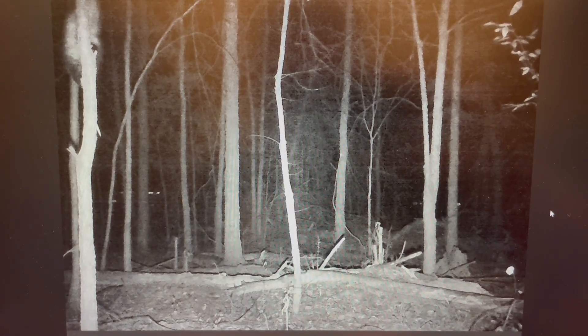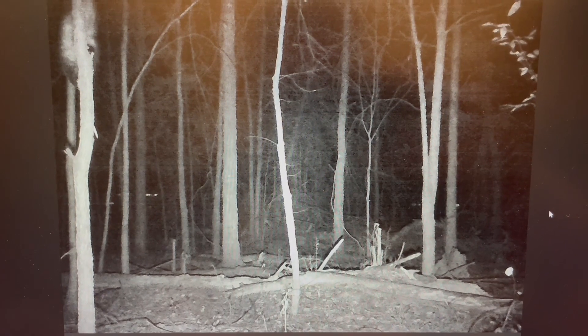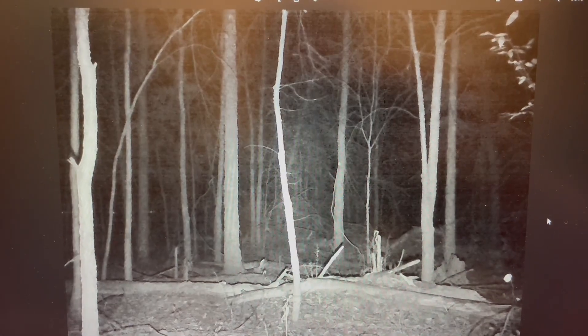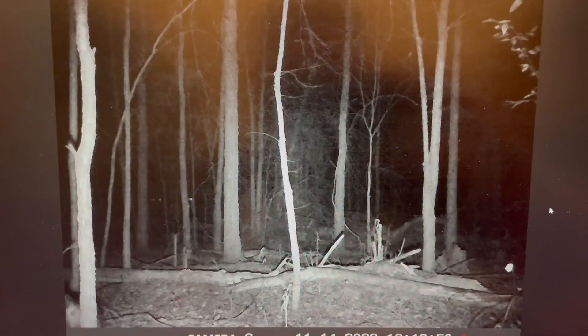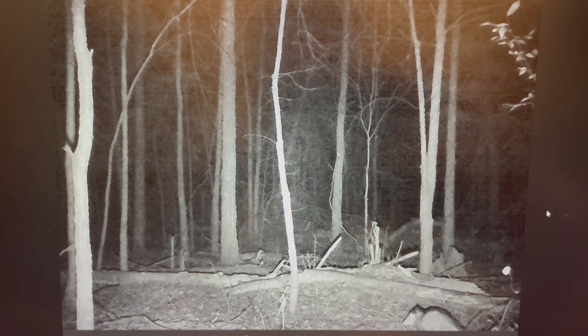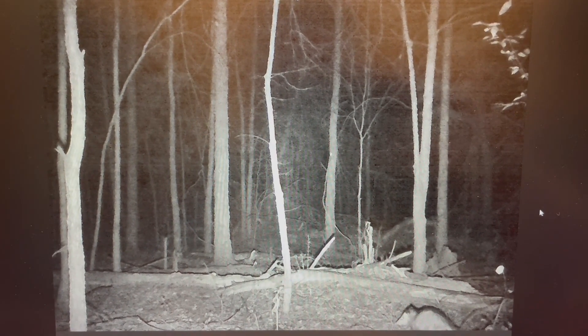There were some deer tracks in the oats and where the peanuts were, so I don't know why I didn't catch that on camera — I probably just need to get a new camera. There's our friend a possum again. Looks like possums love peanuts, just in case you're wondering.